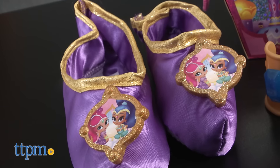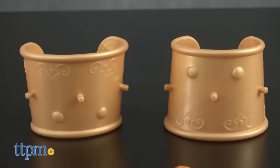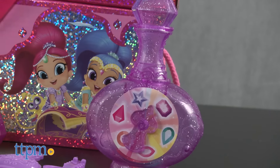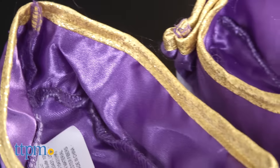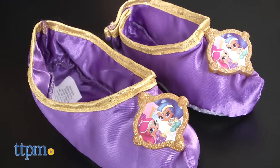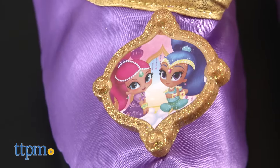It includes a pair of shoes, two bracelets, 12 jewels, two barrettes, and a genie bottle. The shoes are purple genie slippers with gold trim that feature a sparkly gem with a picture of Shimmer and Shine on it.